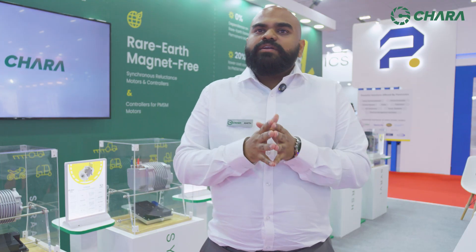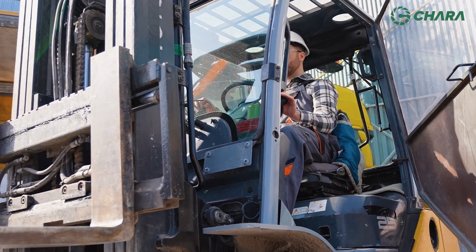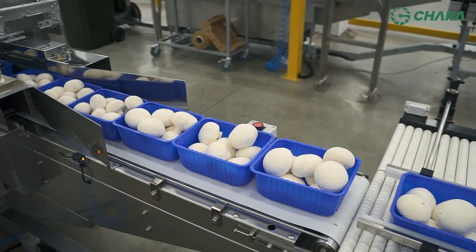Looking at synchronous reluctance motors that Shara's building, we find that we are most suitable in applications like off-highway applications, agricultural equipment, industrial vehicles, and also the industrial market.